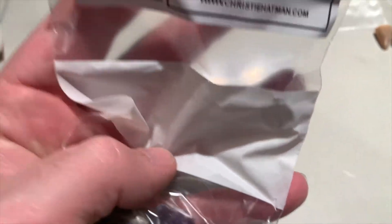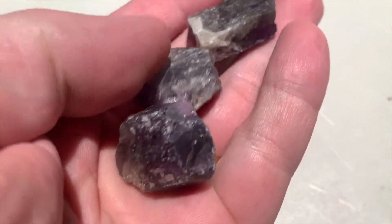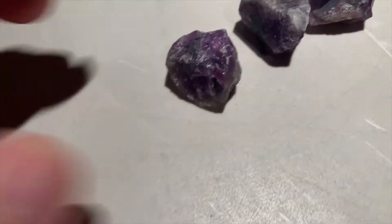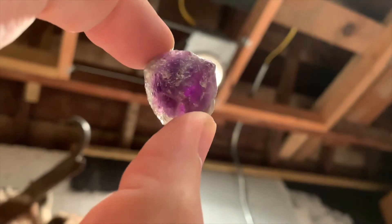This is again from the 2020 Rock Auction — I think these are amethyst chunks. Look at these beautiful raw chunks of amethyst! I'll set these down here. Hopefully you can see in the light how gorgeous these are. The reason I got these was because I think someone will be able to use these to make jewelry.